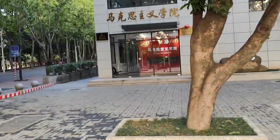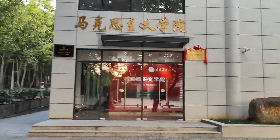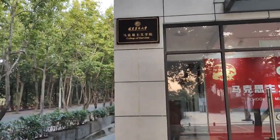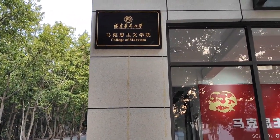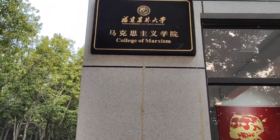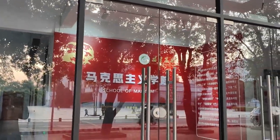Let me show you guys this college — it's a very interesting one. You guys can see the name here is College of Marxism, Fujian Agriculture and Forestry University. It's a cool course — you can actually come here to learn Marxism.